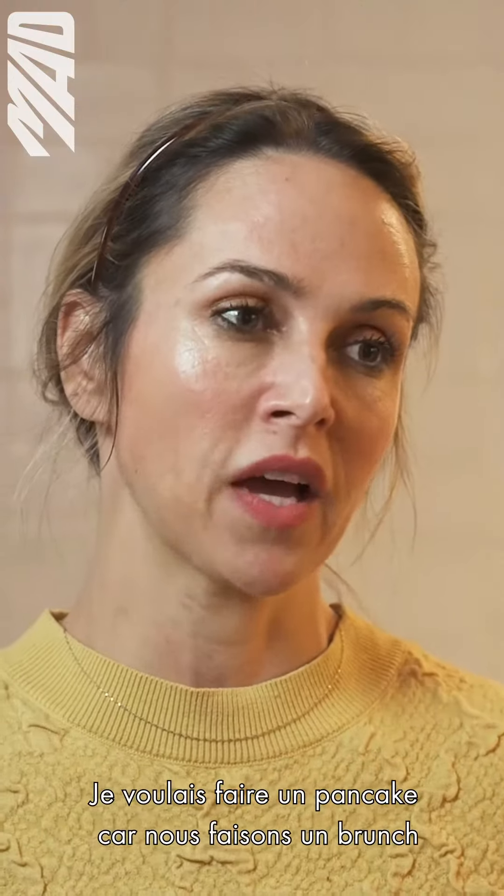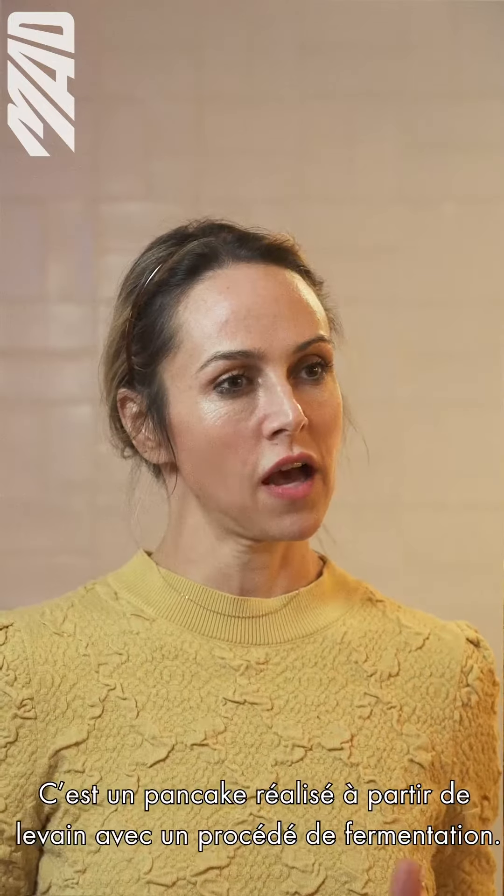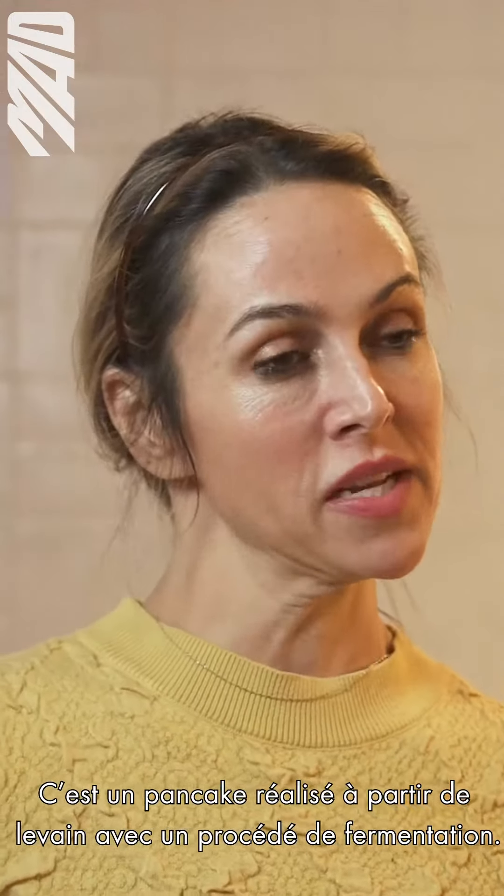I wanted to do a pancake because we have a really good brunch presence here, so we're really strong about that. It's a yeast-risen pancake — this is one that's a little bit of a fermentation process.